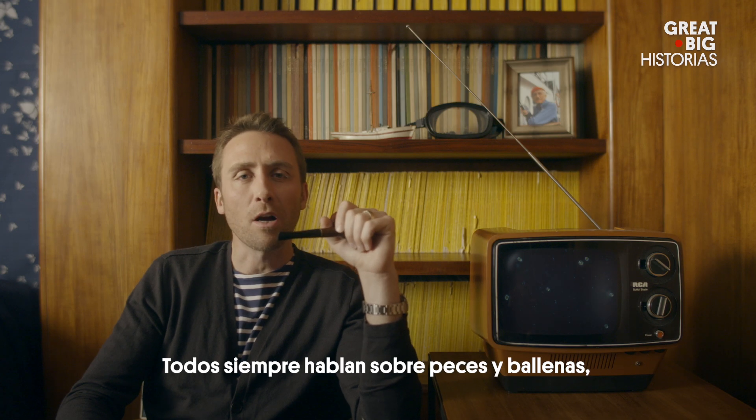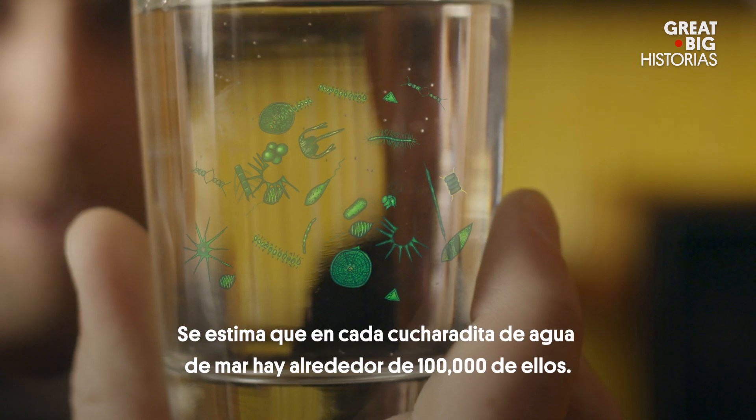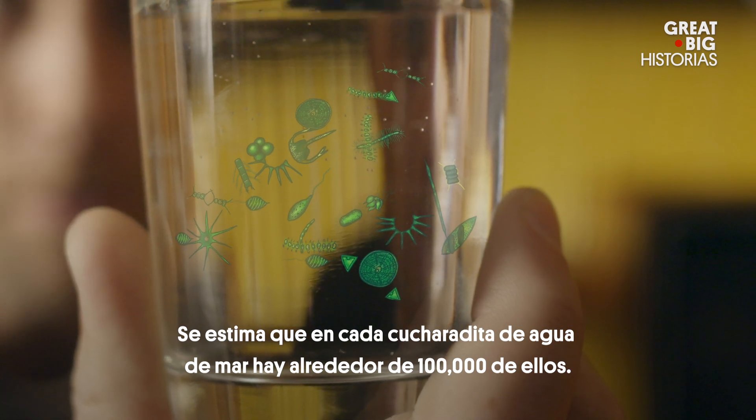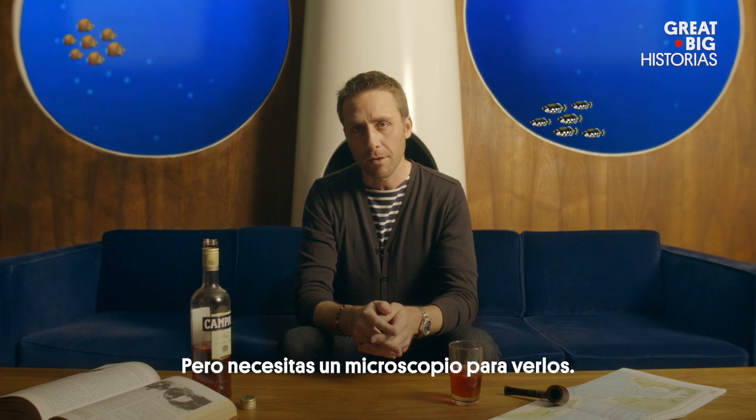Everyone always talks about fish and whales. Let's talk about phytoplankton. They're small — it's estimated that in every teaspoon of seawater, there's about 100,000 of them. But you need a microscope to see them.